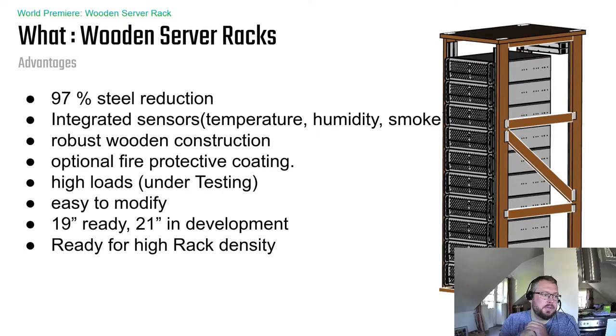It features a robust wooden construction designed for high loads — how high is currently under testing as we test the prototype. You can modify the wooden construction to fit your needs in terms of cabling and airflow. The 19-inch version is ready, and the 21-inch OCP variant is under development. This rack is also totally feasible for HPC workloads.